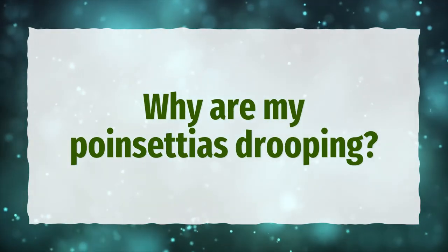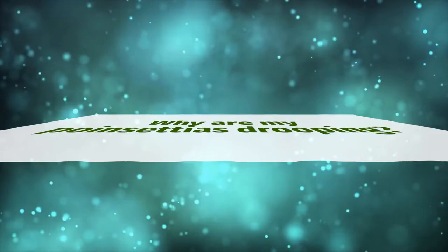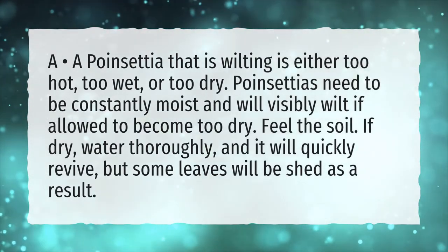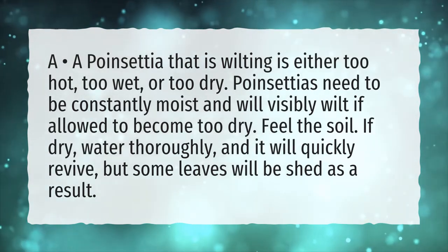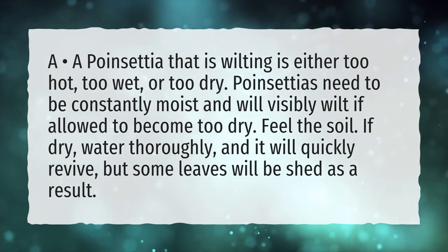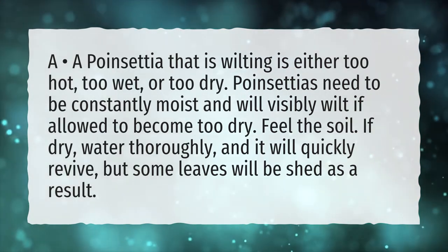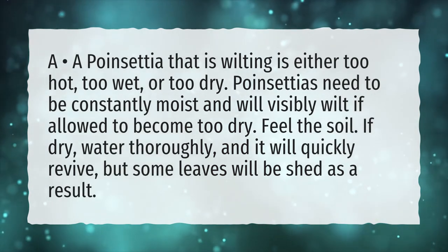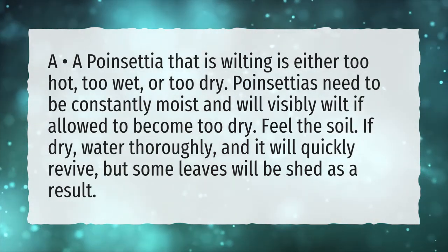Why are my poinsettias drooping? A poinsettia that is wilting is either too hot, too wet, or too dry. Poinsettias need to be constantly moist and will visibly wilt if allowed to become too dry. Feel the soil — if dry, water thoroughly and it will quickly revive, but some leaves will be shed as a result.